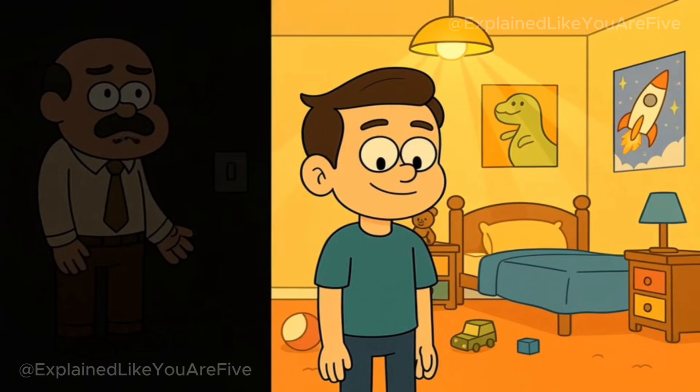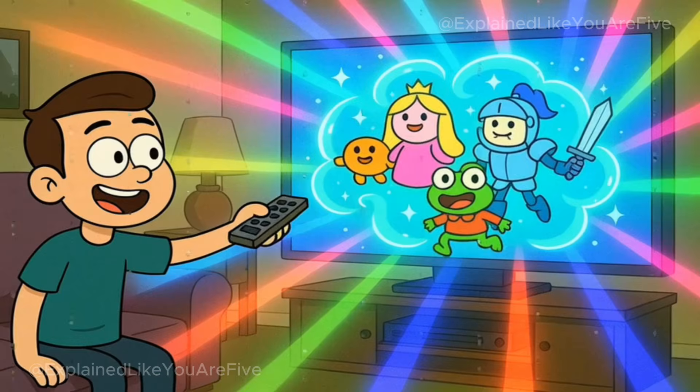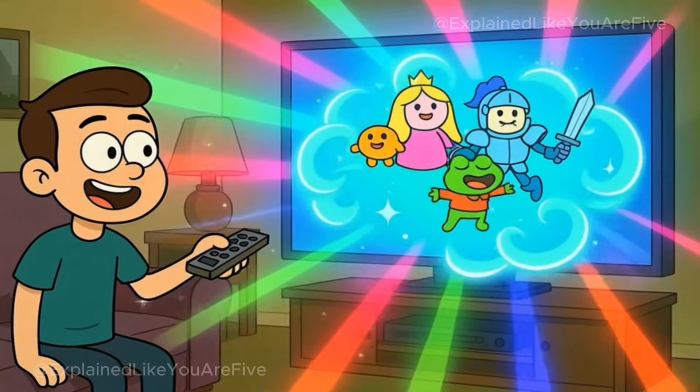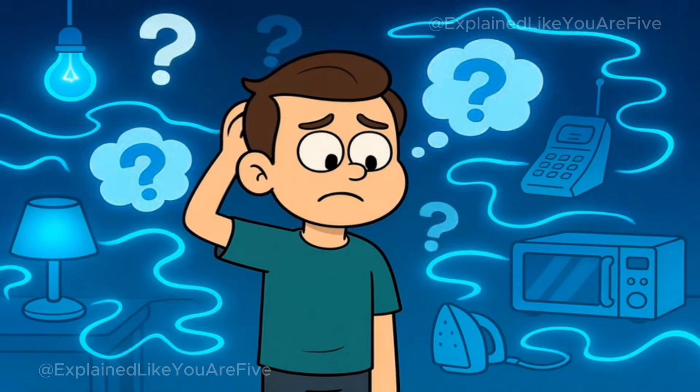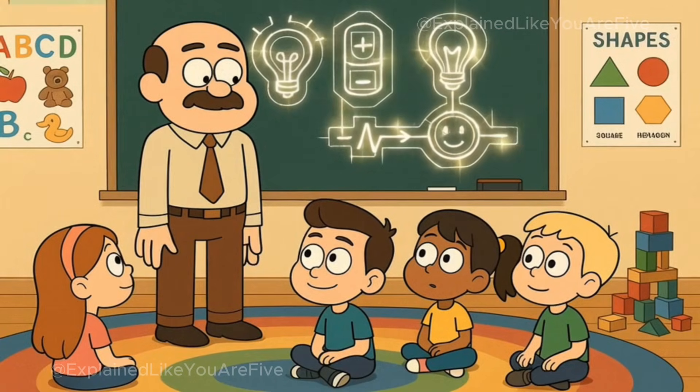You flip a switch on the wall, and suddenly your room fills with bright light. You plug your phone into the wall, and it starts charging. You turn on the TV, and cartoons appear like magic. But where does all this invisible power actually come from? Today, I'll explain electricity to you like you're five years old.